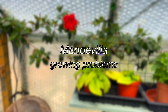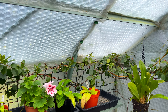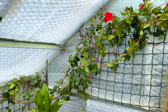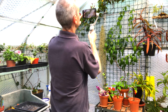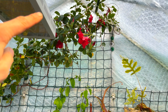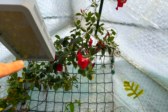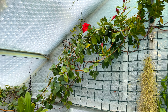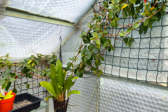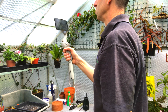We're going to start with the Mandevilla, or Dipladenia as some people like to call them. As you can see, there are a number of flowers on it and quite a few flower buds beginning to come now. Most of the flowers are up near the top. Considering it's May, I normally have a lot more blooms on it than this, and this is a direct result of me suddenly reducing the temperature by four degrees.